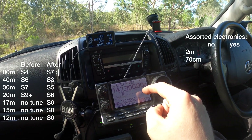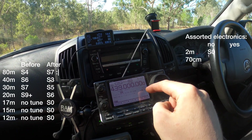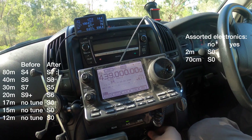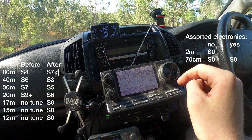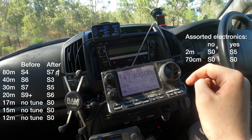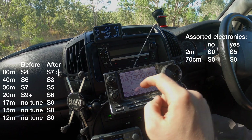On 144 MHz it was pretty much S0, and on 430 MHz also S0. After bringing the engine up it's still S0 on those bands, but 430 now has S5 — so we need to trace out what's causing that.